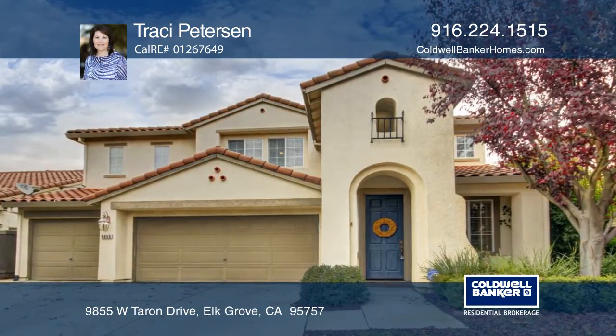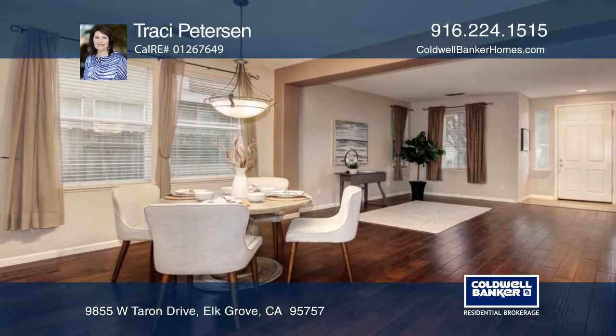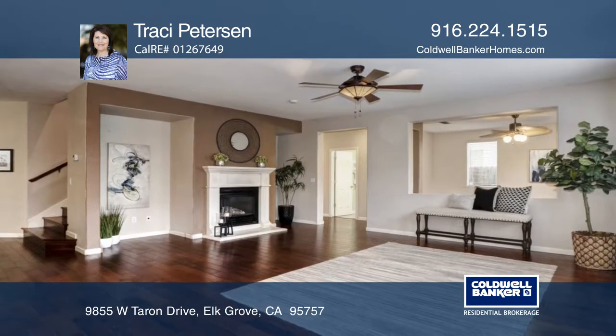This beauty has four bedrooms plus a den and a bonus room. It features a formal living, dining, and separate family room with stunning manufactured wood flooring.